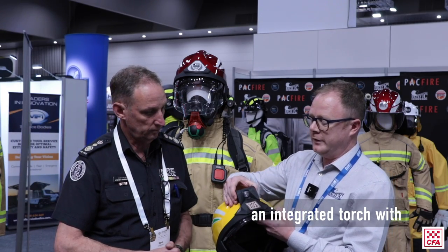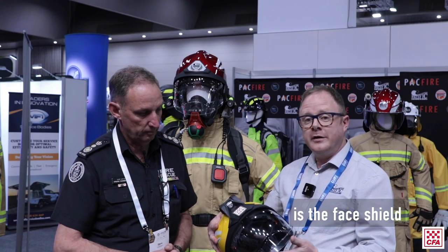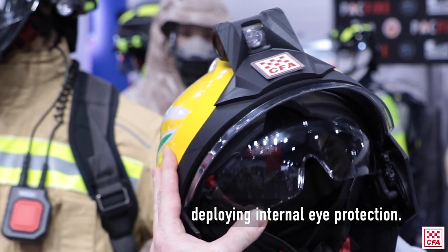Each helmet comes with an integrated torch with adjustable beam. One of the unique features is the face shield, which can be deployed over a large range of BA masks. You've also got one-touch deploying internal eye protection.